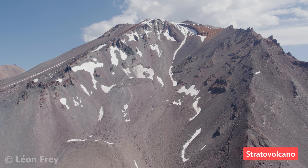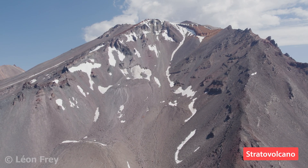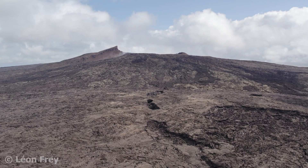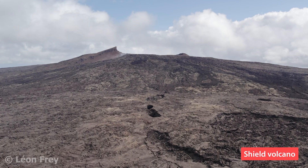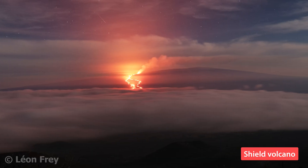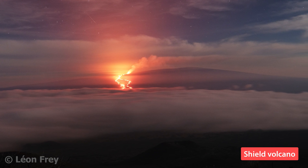Stratovolcanoes have steep slopes and often a nice cone shape, like Mount Shasta we see here. The other type of volcano is the shield volcano, which has smooth slopes. A well-known example of a shield volcano is Mauna Loa in Hawaii.